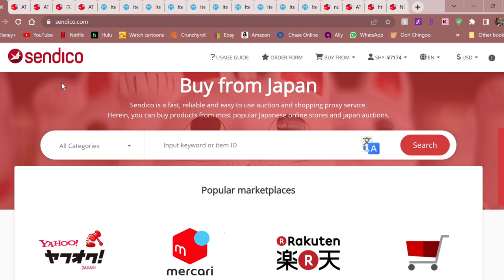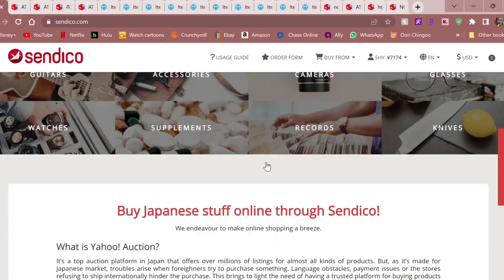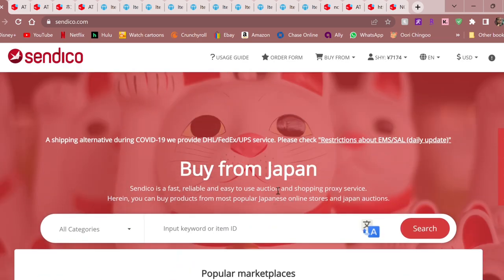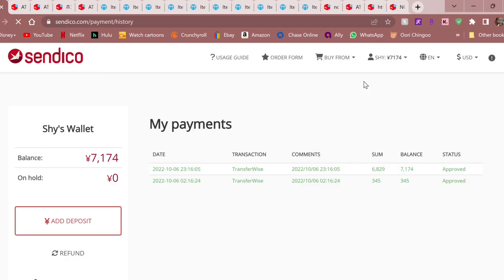Let's start on the Syndico website. This is what comes up when you type in syndico.com. You can see they advertise some shops and all the normal proxy stuff — probably fake reviews, I'm sorry. You can see my name up here and I have some money, so if we go into my wallet you can see that...